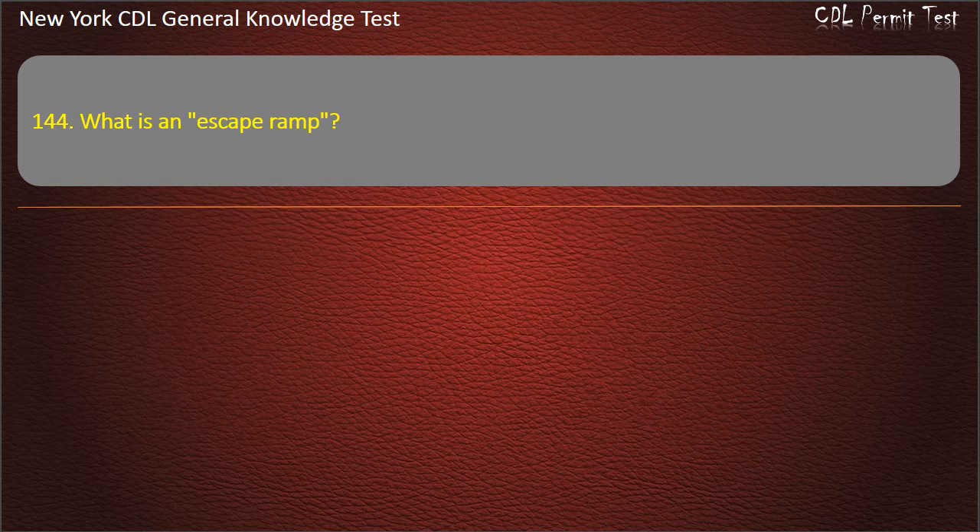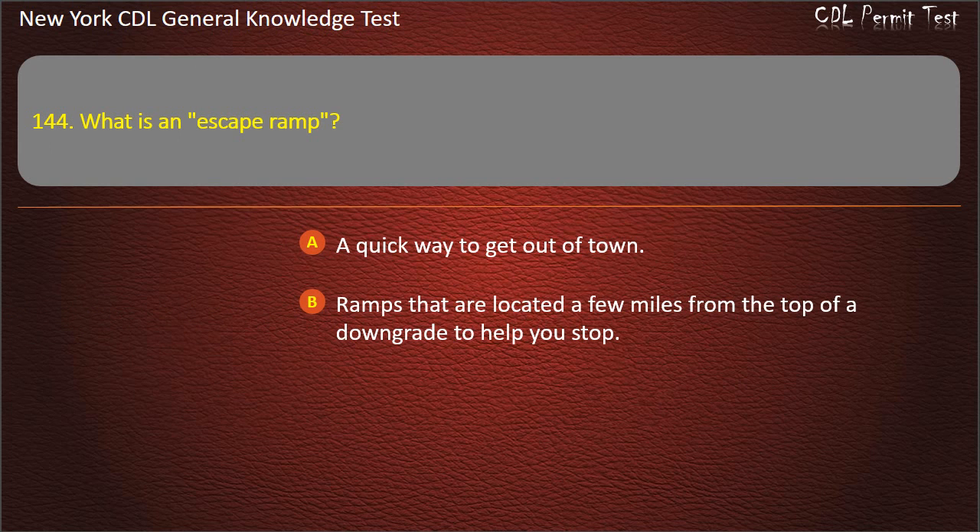Question 144. What is an escape ramp? A quick way to get out of town. Ramps that are located a few miles from the top of a downgrade to help you stop. Ramps to get on and off an interstate highway fast. Answer: Ramps that are located a few miles from the top of a downgrade to help you stop.